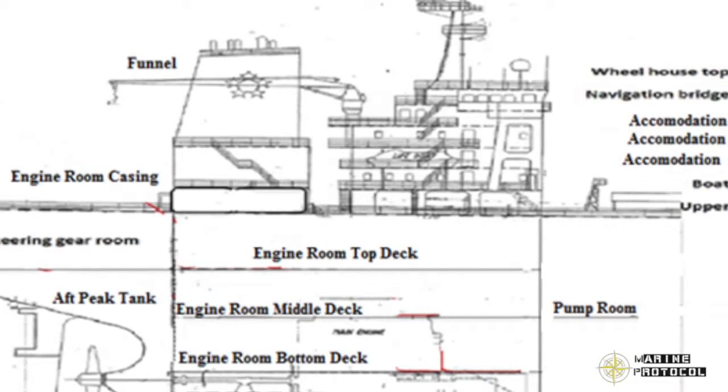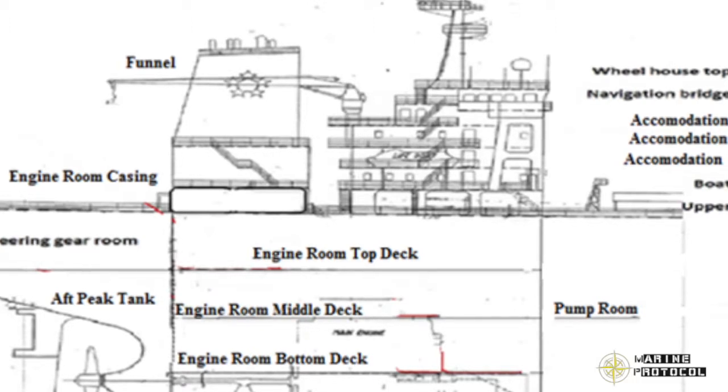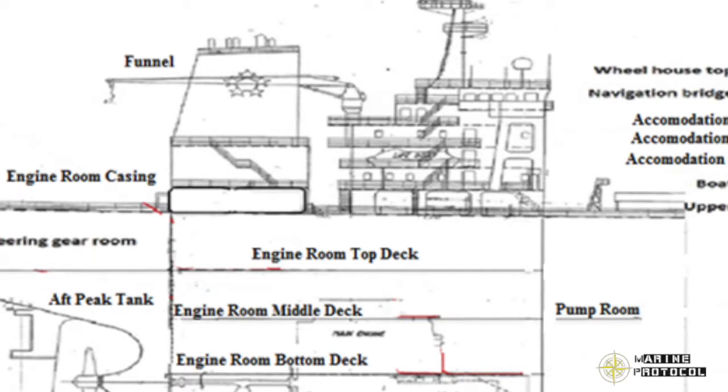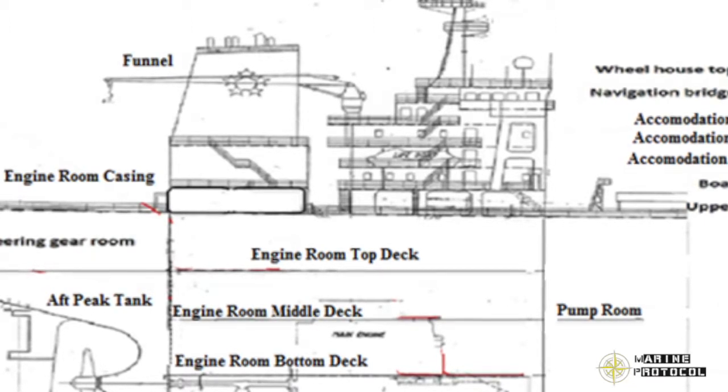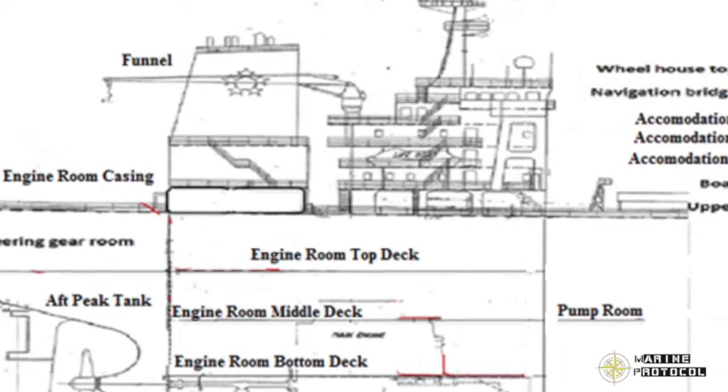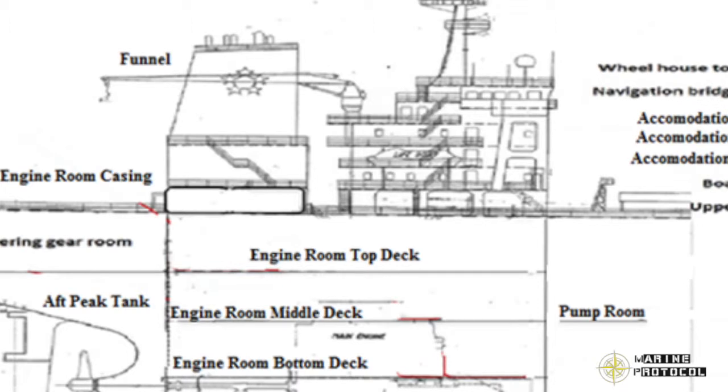Main air bottles contain air at a pressure of 25–30 kg/cm². These bottles provide air for starting the main engine. Compressed air from the air bottle is taken and pressure is reduced to 6–8 kg/cm² by the pressure reducing valve, and this air is used for control and service purposes.